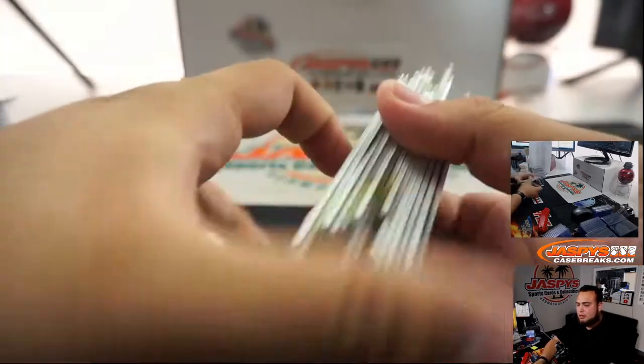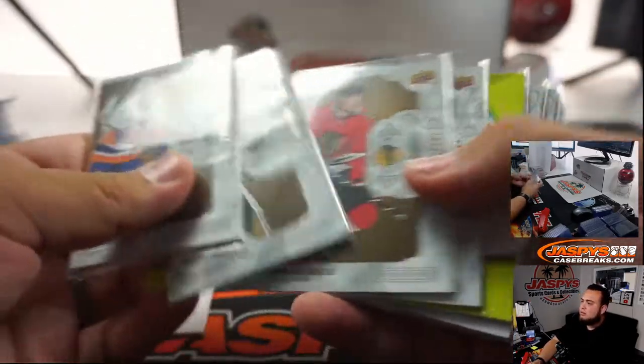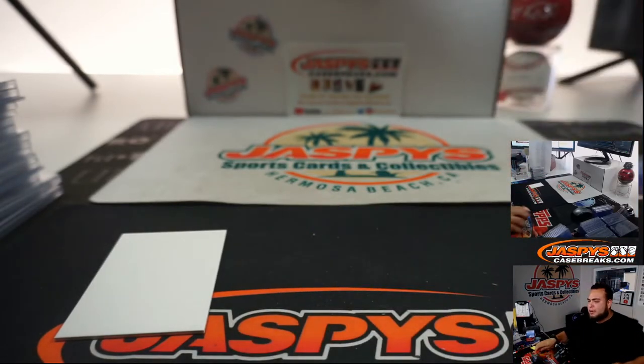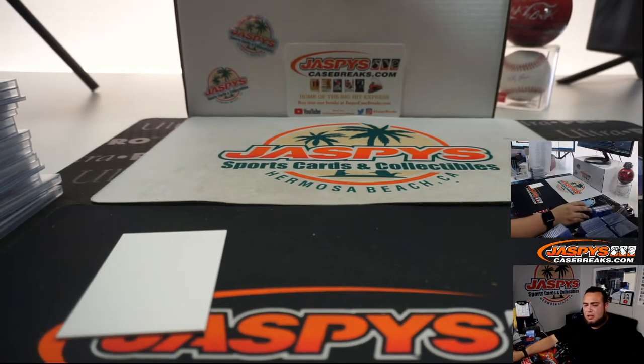And there you go, guys. That was the break — very nice stuff here. As always, Upper Deck Grain Hockey, 5-box case break for your team number seven. Case break call number 8 is in the store — should be sold out soon. Let's get that going a little bit later tonight. Appreciate it, guys. Thank you.